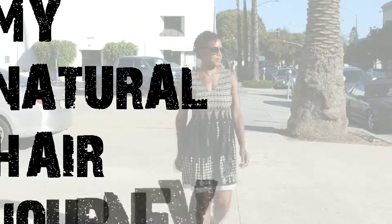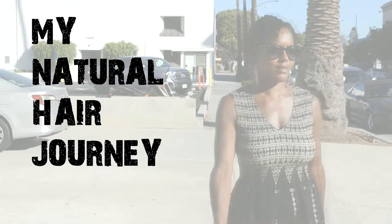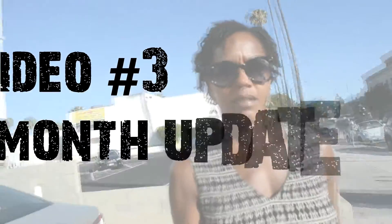Hey guys, it's Selena, documenting my natural hair journey. It's been one month since I've taken the braids out, which I had in for 20 years. And I want to show where I'm at one month later.